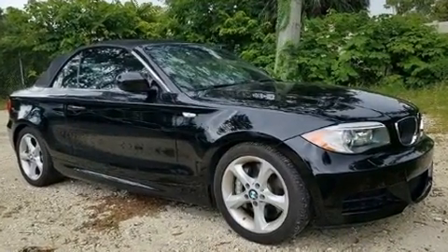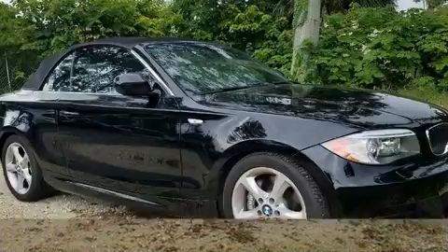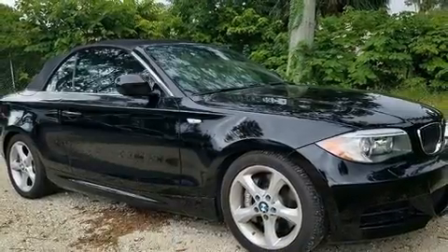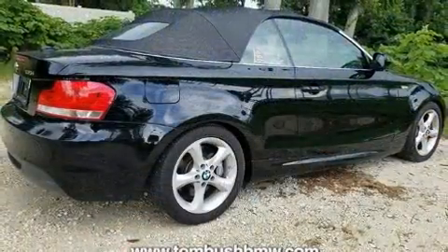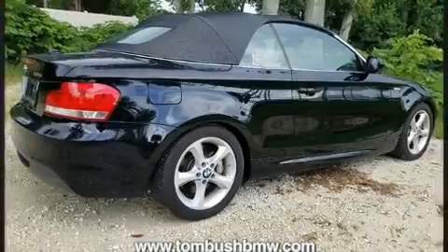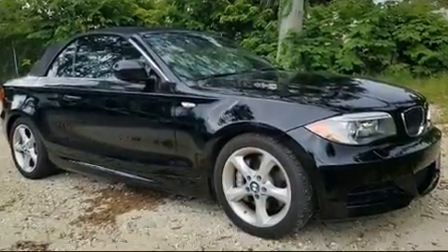It features an automatic transmission, rear-wheel drive, and a three-liter six-cylinder engine. The engine breathes better thanks to a turbocharger, improving both performance and economy. BMW prioritized fit and finish as evidenced by heated door mirrors.